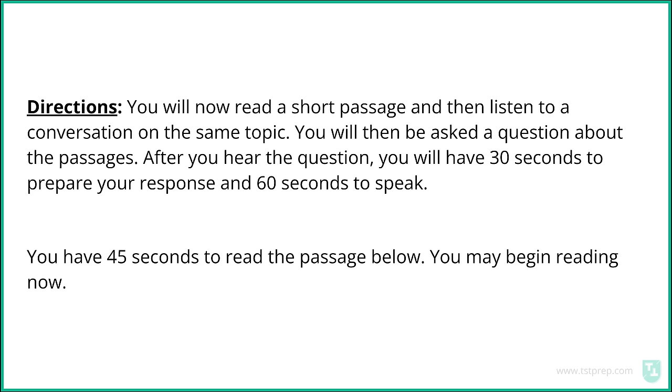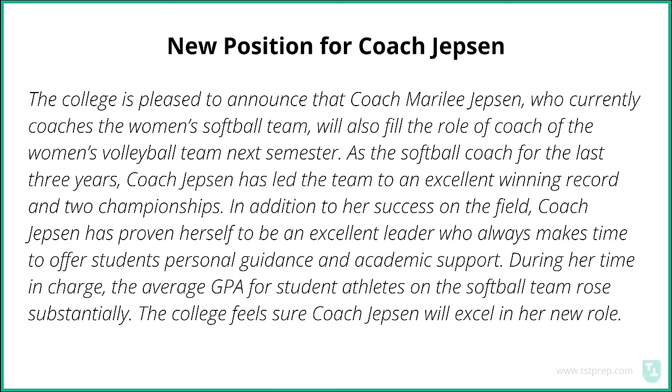Directions: You will now read a short passage and then listen to a conversation on the same topic. You will then be asked a question about the passages. After you hear the question, you will have 30 seconds to prepare your response and 60 seconds to speak. You have 45 seconds to read the passage below. You may begin reading now.